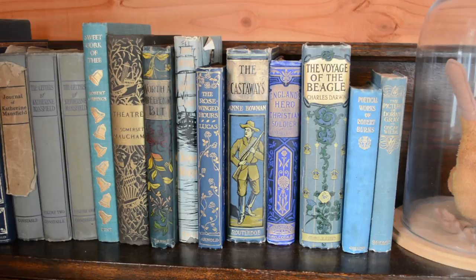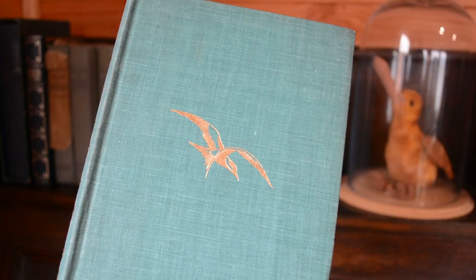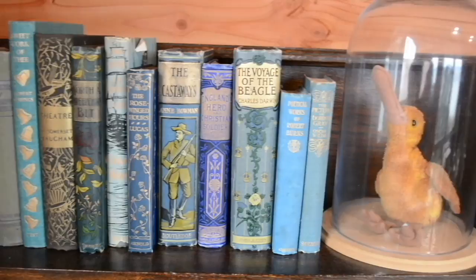I was looking for beautiful vintage bindings and also books on natural history. I'll talk about the natural history ones in a separate video because I won't have time otherwise — I bought quite a lot of books. This video is all about the beautiful vintage bindings that I found, and I just had to share them because they are so gorgeous. To begin with, we have this overview of the top of my writing desk. These books here are ones I already had, but from here onwards are new ones, and we've got the kiwi in the bell jar there.